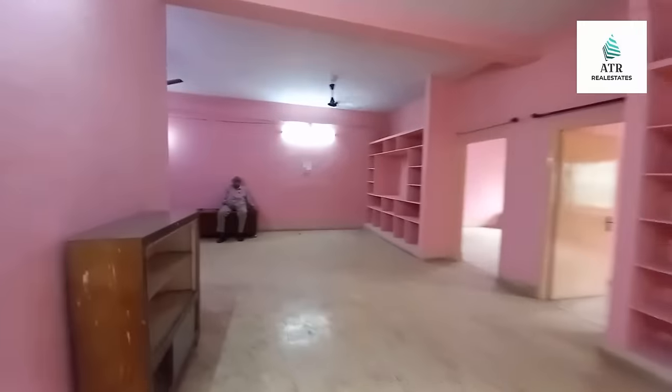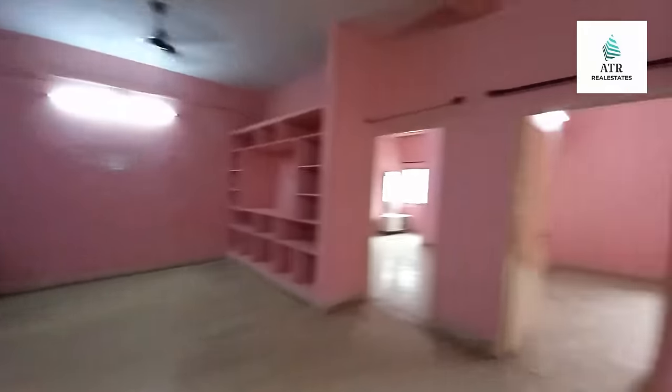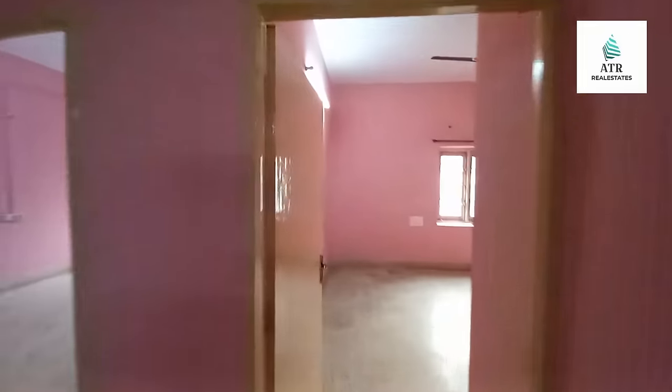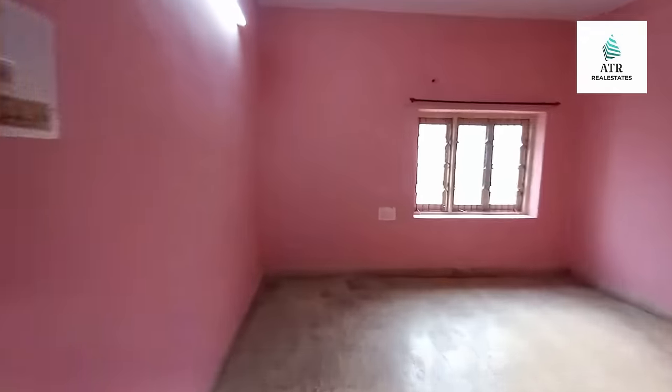The flat has proper ventilation and is 100% Vastu compliant. There are two bedrooms. This is the first bedroom — east facing, in a 25-year-old construction building.